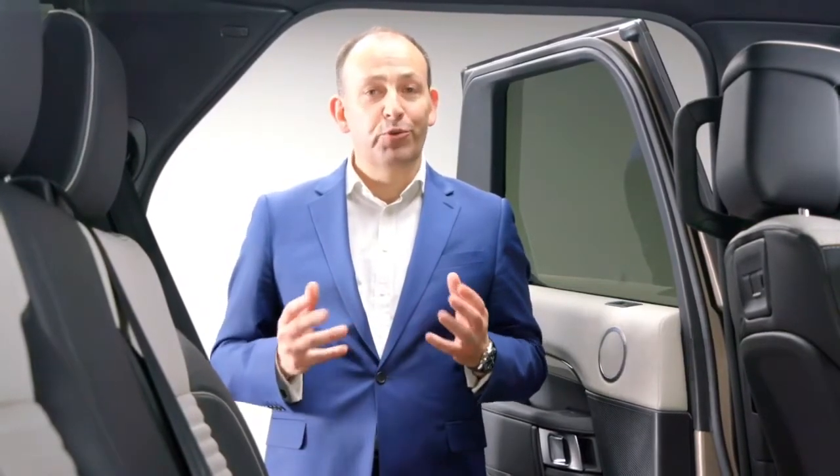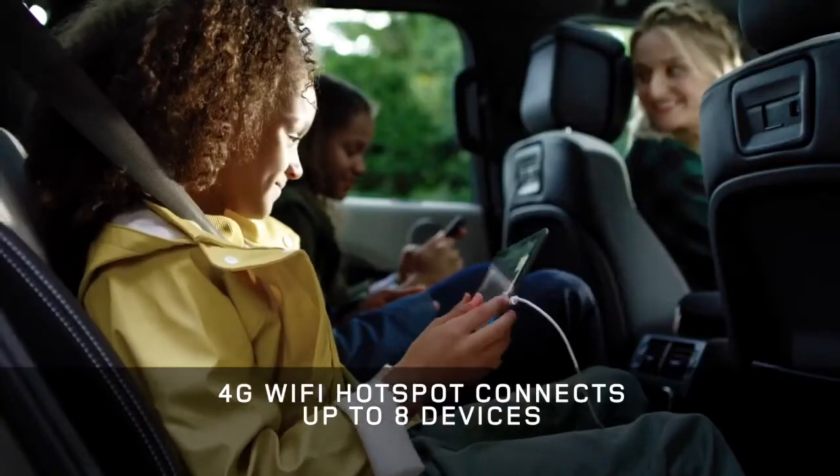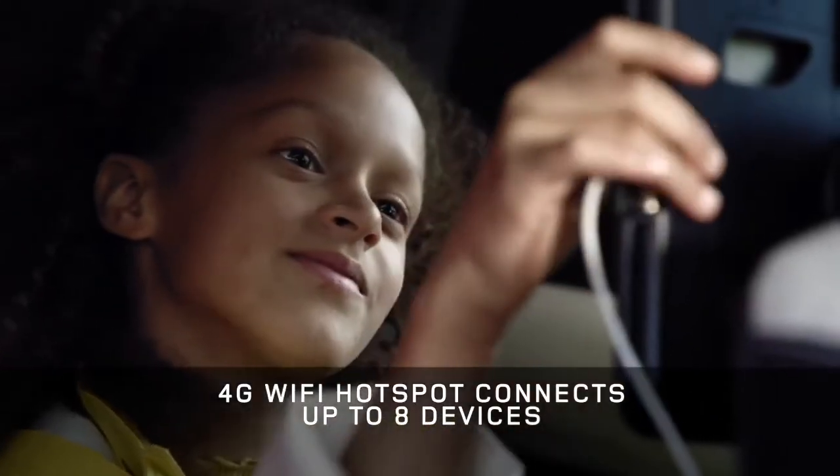You can now Bluetooth two smartphones simultaneously. The onboard Wi-Fi means you can get online with up to eight devices, with the option of an unlimited data plan.